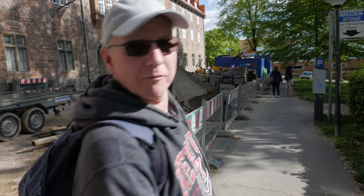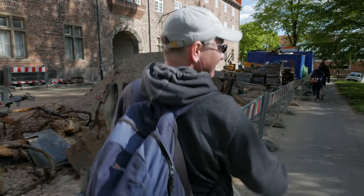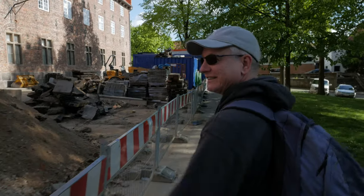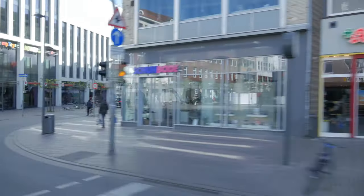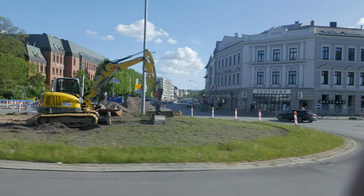We always show all the beautiful buildings on these videos, but you never get to see any of the devastation that's all over the place — actually most of this town looks like Croydon High Street. And here we see some medieval dwellings. Then it's back to Hamburg for the evening.